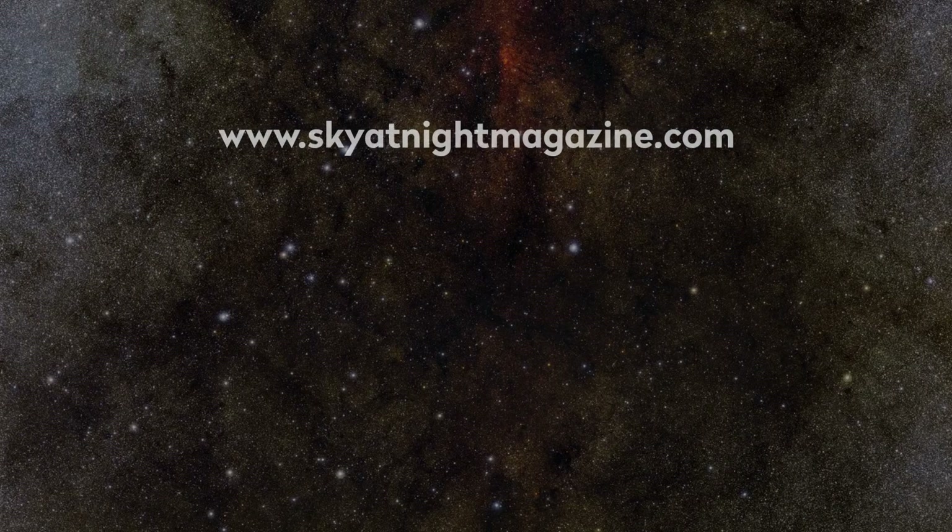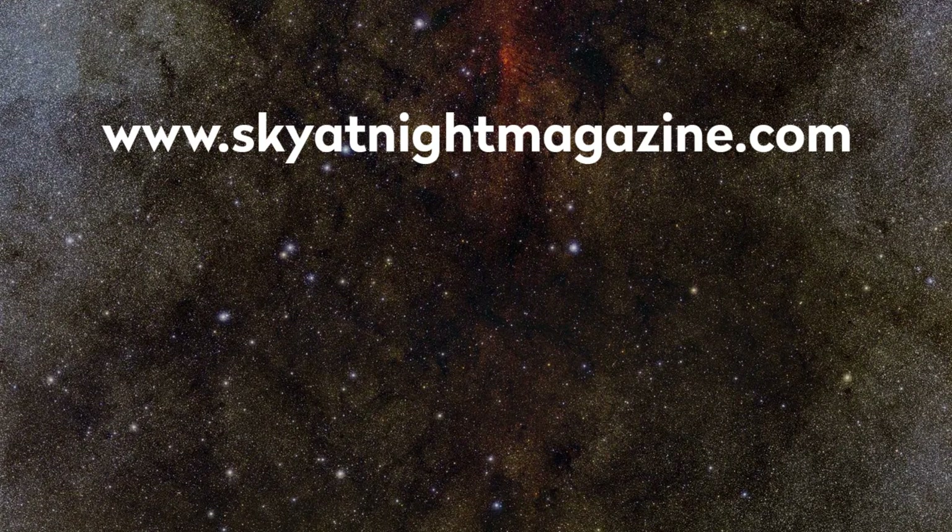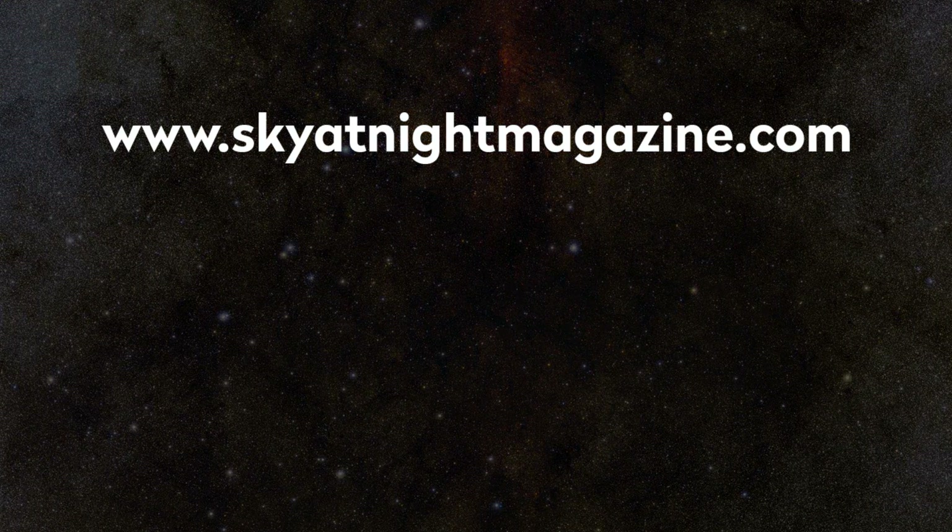Thank you for listening to this episode of the Star Diary podcast from the makers of BBC Sky at Night magazine, which was edited by Lewis Dobbs. For more of our podcasts, visit our website at skyatnightmagazine.com/podcasts, or head to Spotify, iTunes, or your favourite podcast player.